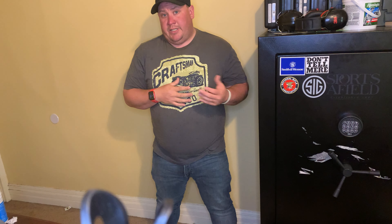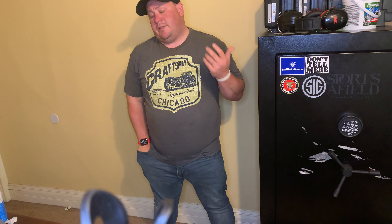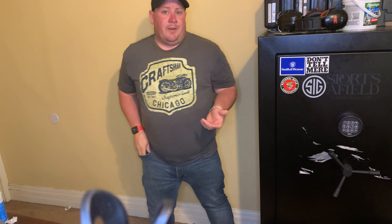These are not interchangeable terms. The difference between the two is a gun safe is something that is actually fire resistant, when a gun cabinet isn't.